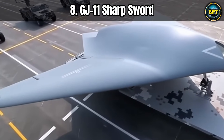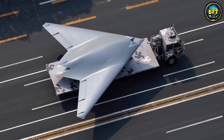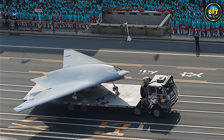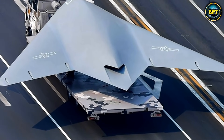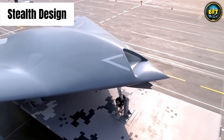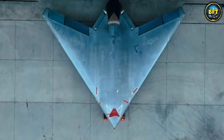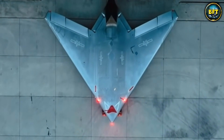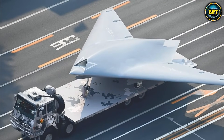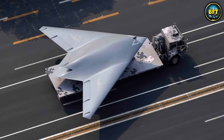Number 8. Now we are heading over to China to look at something very mysterious and very deadly: the GJ-11 Sharp Sword. Just look at the shape of this thing — it is a flying wing, similar to the American B-2 bomber, but much smaller and unmanned. That shape is not for show; it is purely for stealth. The sharp angles and the lack of a tail fin mean that radar waves bounce off it in a way that makes it almost invisible to enemy detection systems. If you are an enemy radar operator, this thing might look like a tiny bird — or it might not show up at all until it is too late. The Sharp Sword is designed for one main job: penetrating deep into enemy territory without being seen and dropping precision-guided munitions.